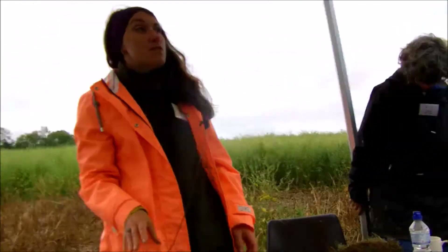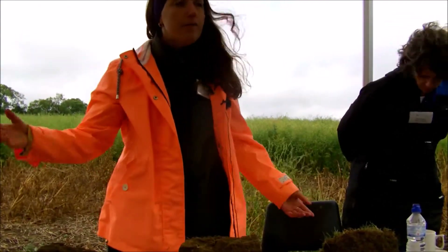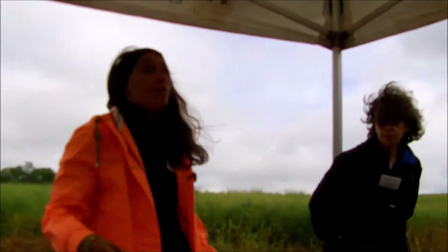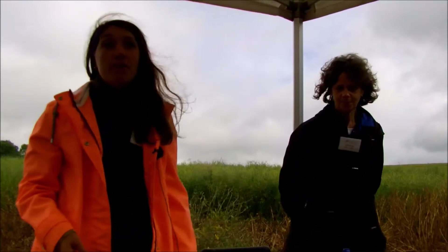Hi, I'm Felicity Crotty, I'm the soil scientist at the Allerton Project — I'm the one who puts the science behind all of the research we do into soils, which can be quite interesting. And this is Professor Jane Rickson, who is based at Cranfield University. She's also one of our trustees, so hence why we're together on the soil pit.